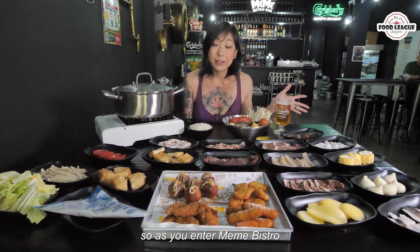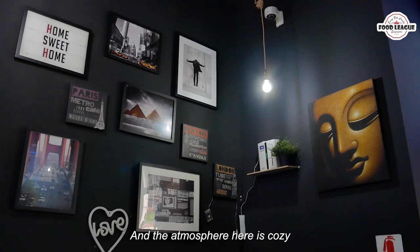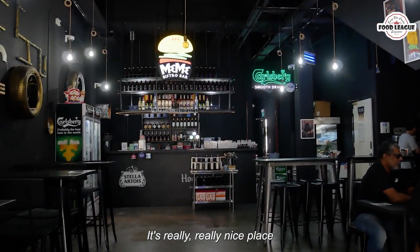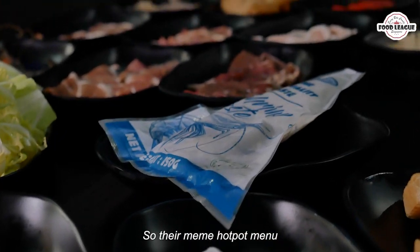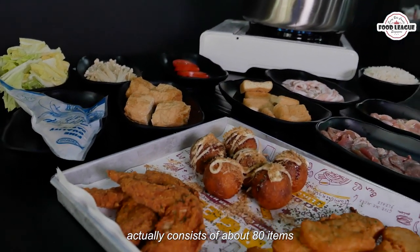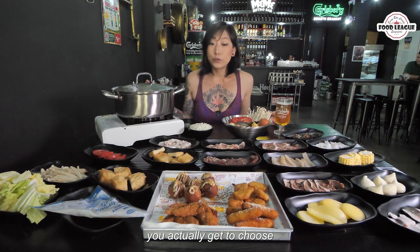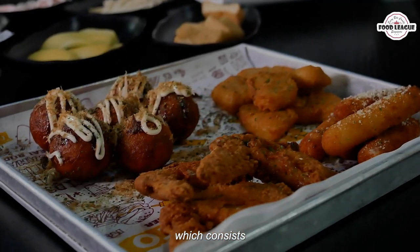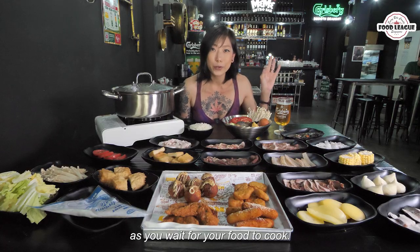As you enter Meme Distro, you get surrounded by down-tempo beats and the atmosphere here is cozy and relaxing. It's a really nice place to be in. Their hot pot menu consists of about 80 items, which is quite a lot. You also get to choose from their cooked menu, which has some nice finger bites that you can snack on as you wait for your food to cook.